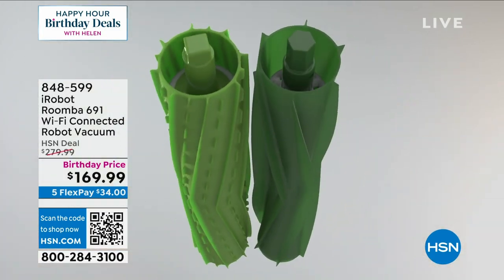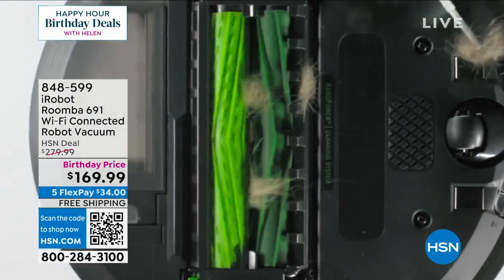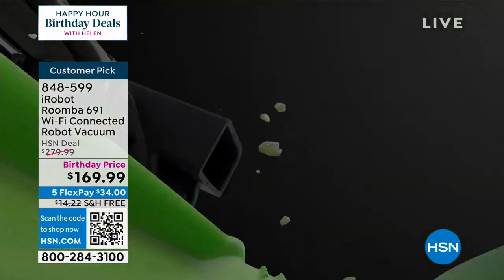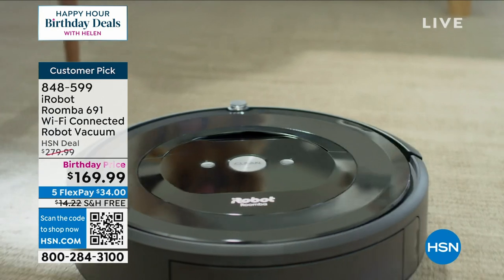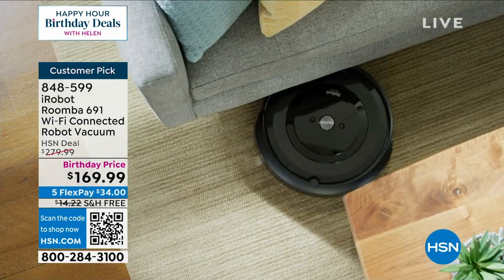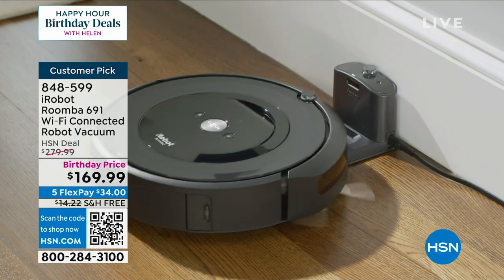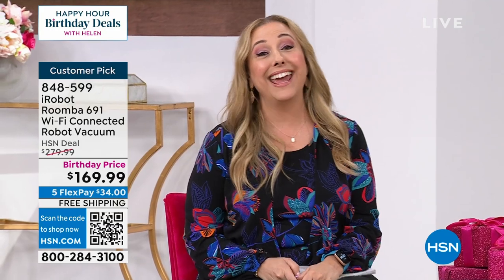What is the iRobot Roomba? It's basically having a robot clean your house for you. How fun is that? You push the button and it just cleans the house. Yeah, there's an app — you can connect it to the app, set it on a timer, and do all that. Or you just push the button and it cleans your house for you. $169.99 — it is a birthday price. You've got the flex pay of $34 and shipping and handling is free.